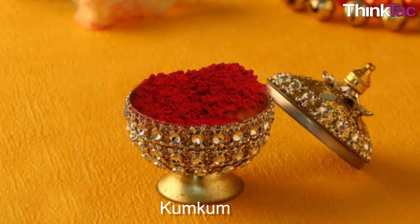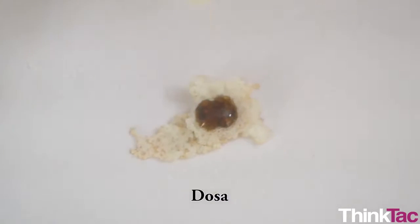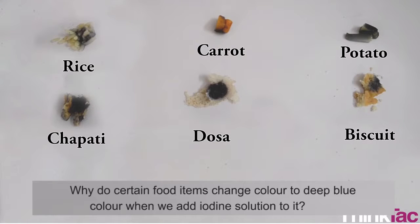What about kumkum in your pooja room? Toothpaste, soap, or shampoo in your bathroom? Or on a chalk piece when your teacher isn't looking? This fun activity has allowed us to ask many questions. The most obvious question is: why do certain food items change colour to deep blue when we add iodine solution to them?